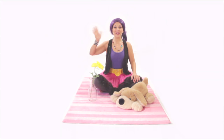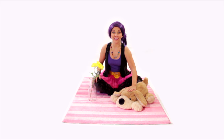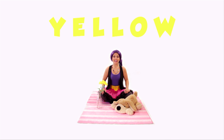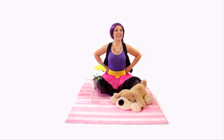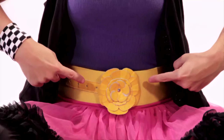Hi everyone! Welcome back to Tea Time! Mr. George and I were out picking some flowers, and look — we found yellow ones! Yellow! Y-E-L-L-O-W — that spells yellow! And I decided to wear something yellow today. Can you see what it is? My belt! My belt is yellow!